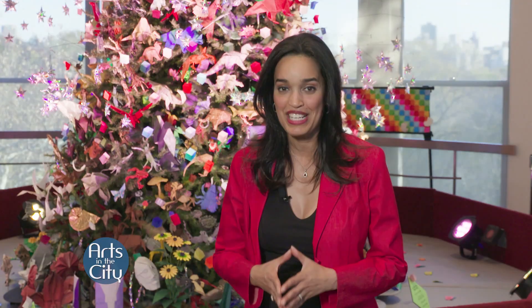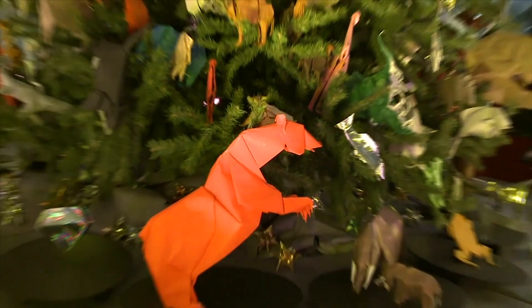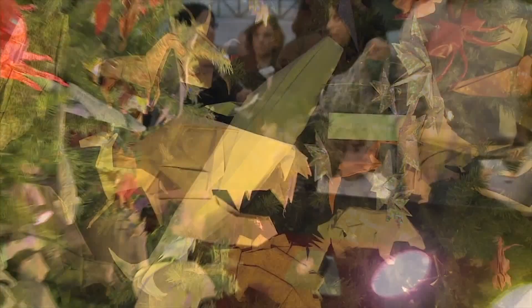The origami holiday tree has marked the start of the season at the museum for over 40 years. The tree is delightfully decorated with more than 800 hand-folded paper models created by local, national, and international origami artists. Volunteers will also be on hand to teach visitors of all ages the art of origami folding. The origami holiday tree will be on display through January 7th.